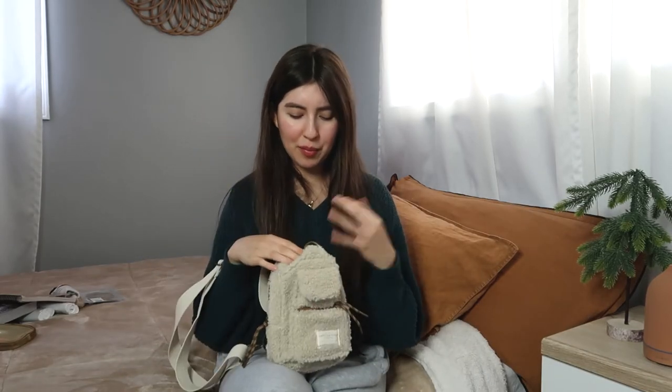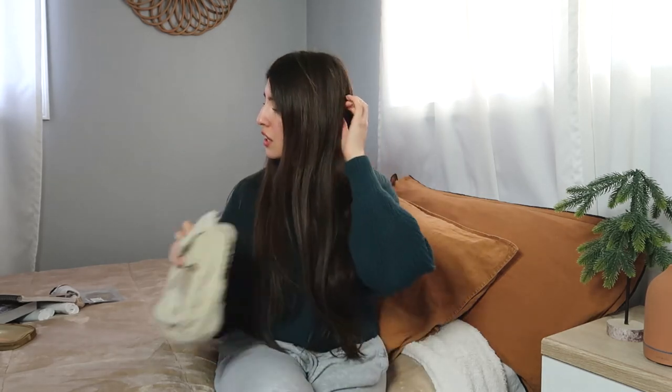Next I also have this little American Eagle Sherpa crossbody bag. I showed it before and did a little review on my previous video. I really like it — it holds just the right amount of stuff and it's very cozy and warm for winter. Something I've been enjoying as well, which would make a great Christmas gift. And it was like $30, which was actually not bad for an American Eagle item.